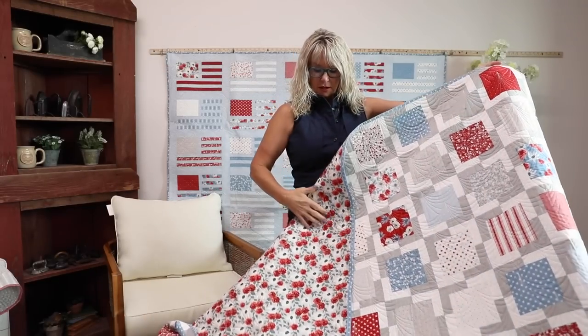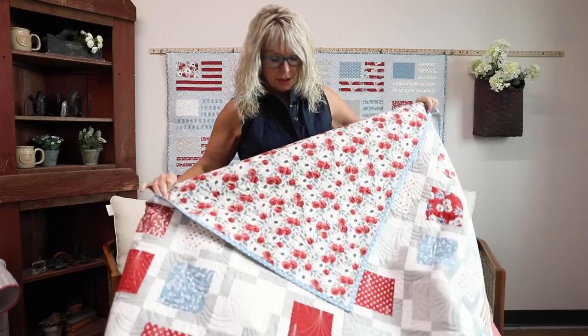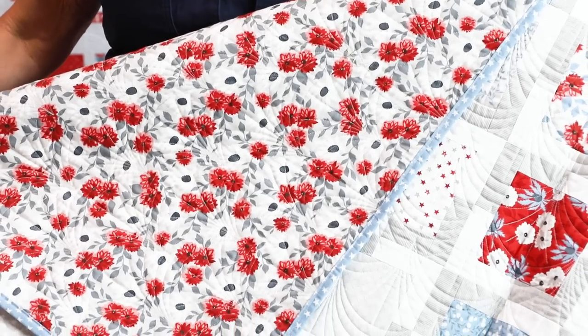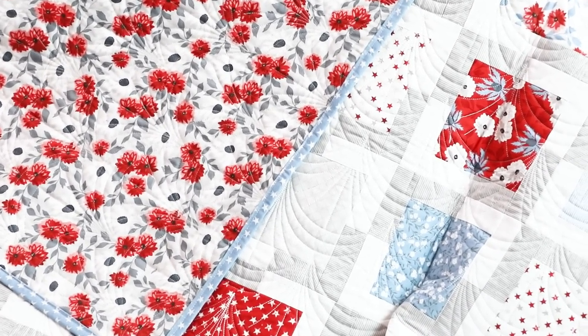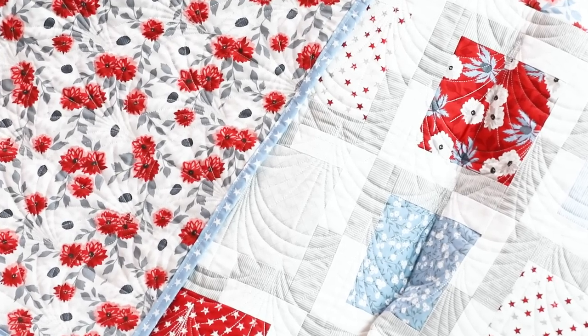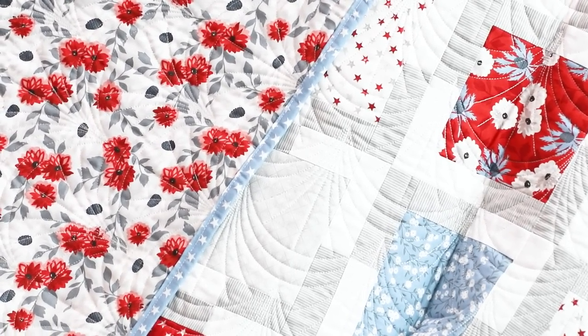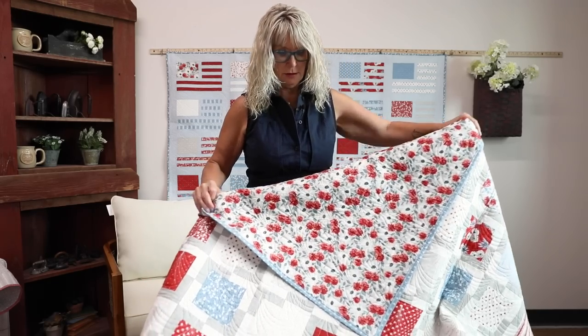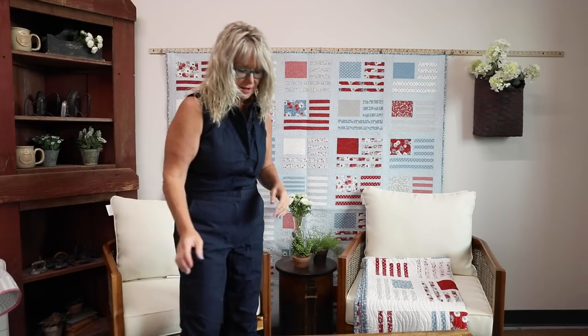Using a layer cake or four charm packs is the same amount of fabric. And look at this beautiful medium-sized floral on the back along with a beautiful blue binding with cream stars. You always want to have a quilt that uses all the fabrics in your line.